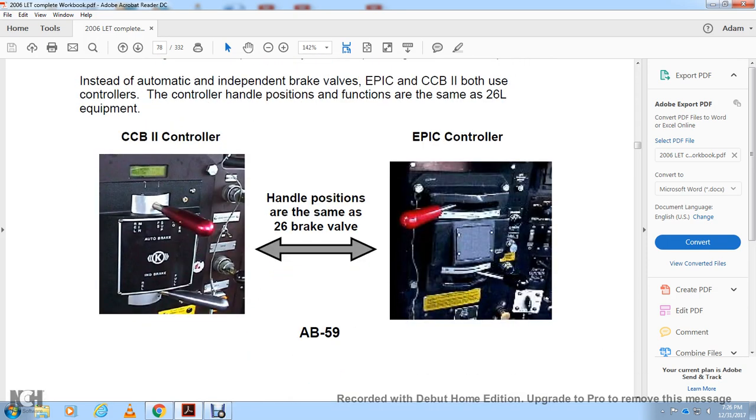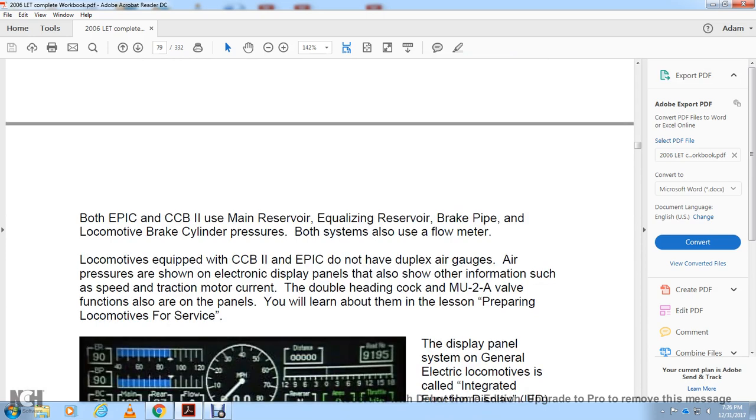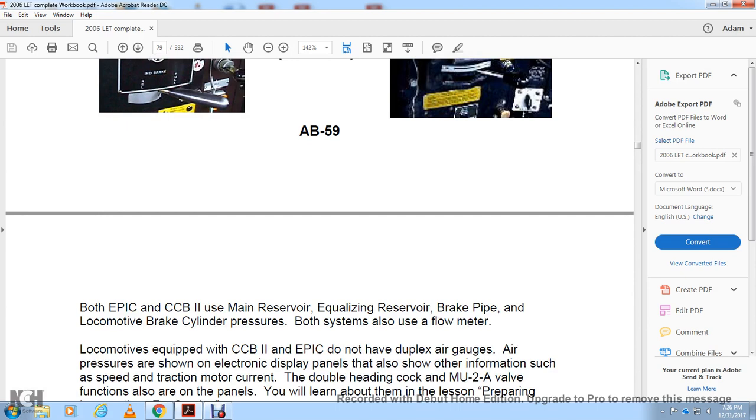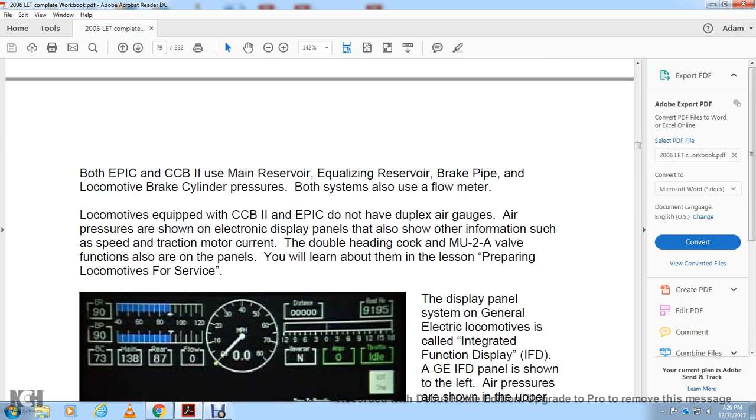The CCB2 controller handle positions are the same as the 26L brake valve, and likewise for the EPIC control. Both the Electro-Pneumatic Integrated Control and the Computer Control Brake Model 2 use a main reservoir, equalizing reservoir, brake pipe, locomotive brake cylinder, and pressure. Both systems use a flow meter. Locomotives equipped with CCB2 or EPIC do not have a duplex air gauge; air pressure is shown on electronic display panels, which also show information such as speed and traction motor current. The multiple unit 2A valve functions are also shown on the panels, and you will learn about these in the lesson on preparing locomotives for service.